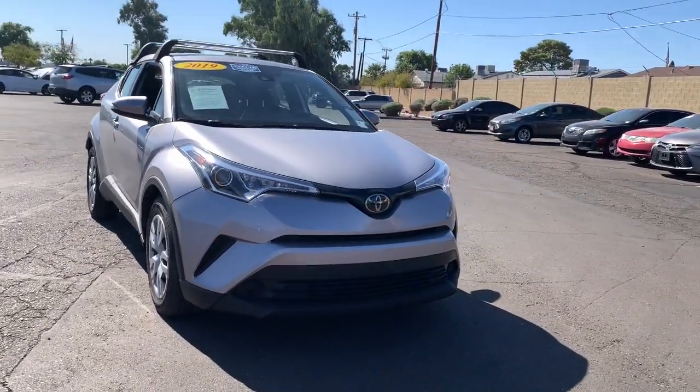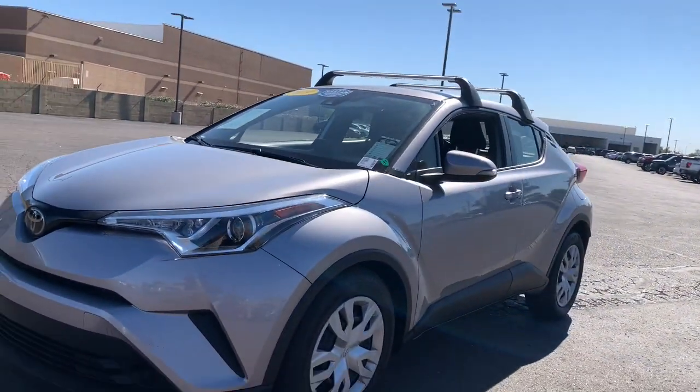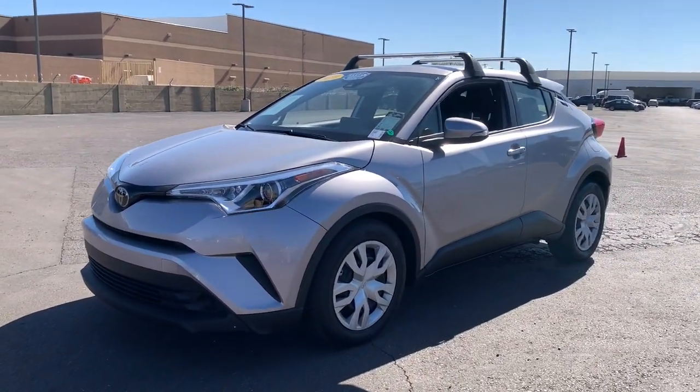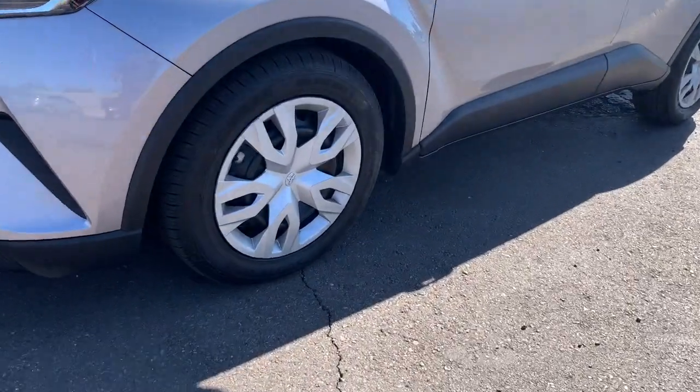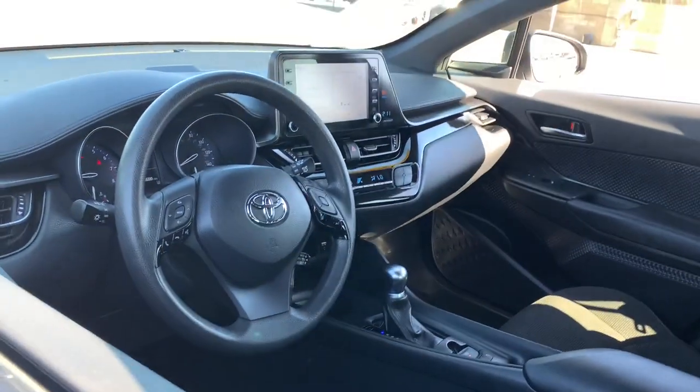Keyless entry, four-cylinder engine, adaptive cruise control, iPod and MP3 input, backup camera, lane-keeping assist, steering wheel audio controls, electronic stability control, leather-wrapped steering wheel, dual-zone AC.